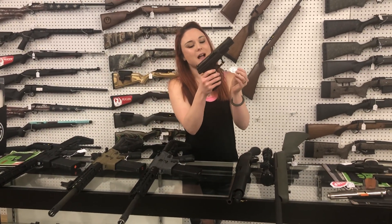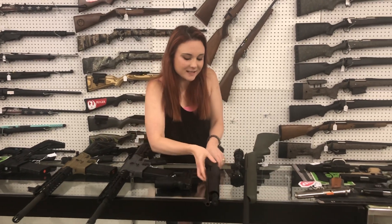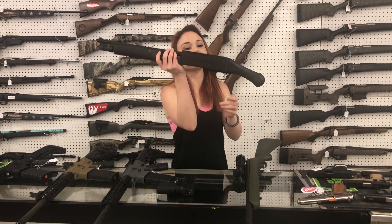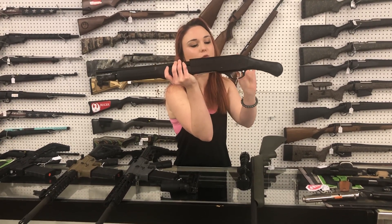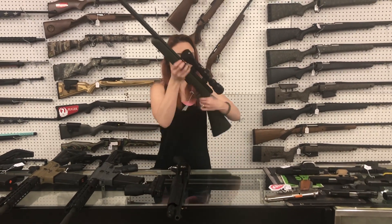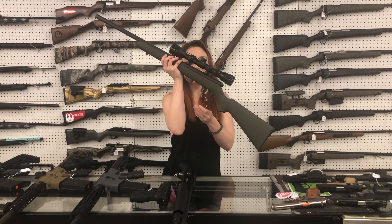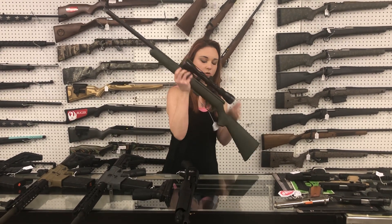Springfield XD9 Tactical — absolute beast here, y'all. 250 plus tax. Something perfect for home defense. Charles Daly Chiapa Honcho in 14, so she's not going to wreck your wrist too bad. 200 plus tax. Little Savage 93, 22 mag heavy barrel with your Bushnell scope — 200 plus tax.